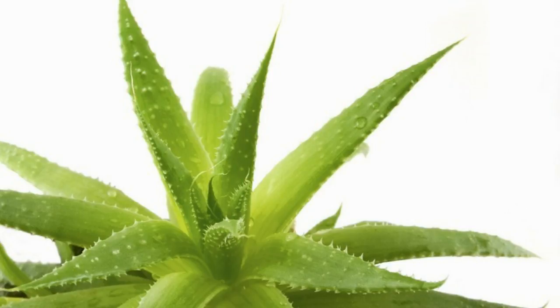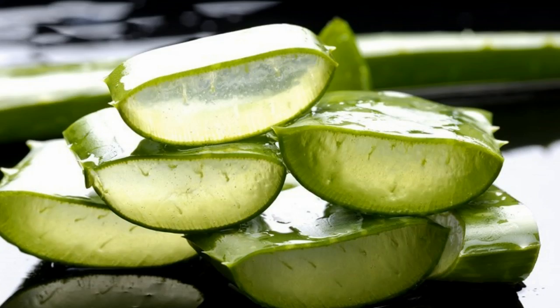It helps prevent wrinkles. Some research has found that using aloe vera gel topically can slow aging of the skin. In one study of 30 women over the age of 45, topical application of the gel was shown to increase collagen production and improve skin elasticity over a 90-day period.